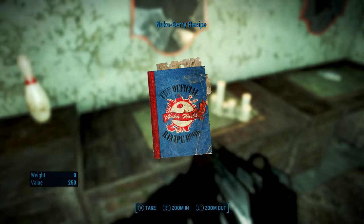There you guys have it — the official Nuka World recipe book, the Nuka Berry recipe. Hopefully this gets you one step closer to completing your Nuka Cola recipe books. If this is one you needed and couldn't find, leave me a comment and let me know. Thanks for watching, and I'll catch you guys in the next video — peace.